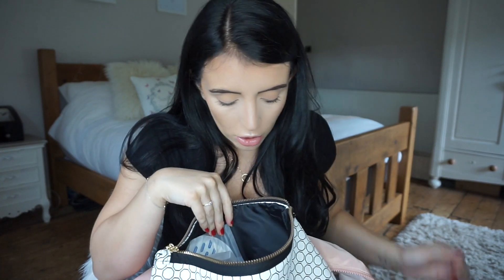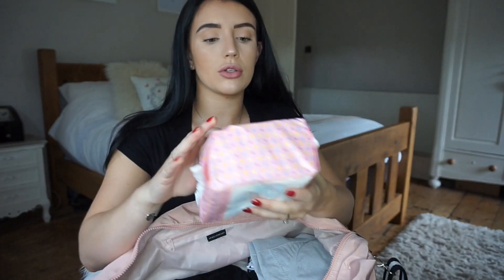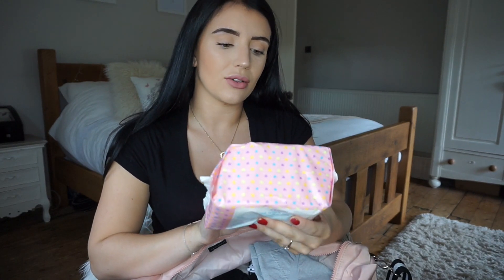I've also packed some lip balm because when you're having gas and air your lips can get really dry. I still need to add my toothbrush and toothpaste — I've got travel-size ones but they're packed for an upcoming holiday. I've also got these Tesco Zone 24 ultra slim maternity towels — a full pack of 24 — because you bleed a lot after having a baby.